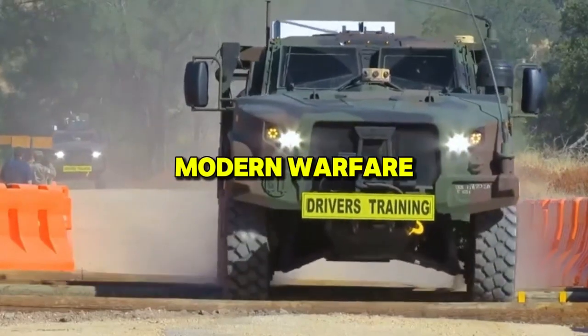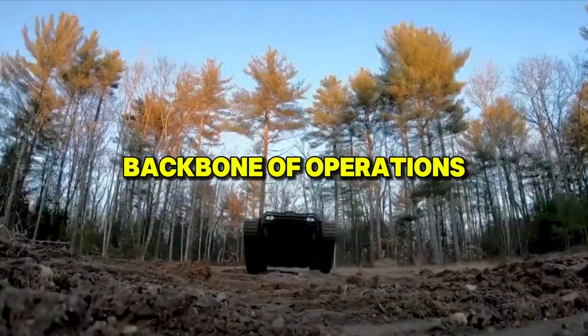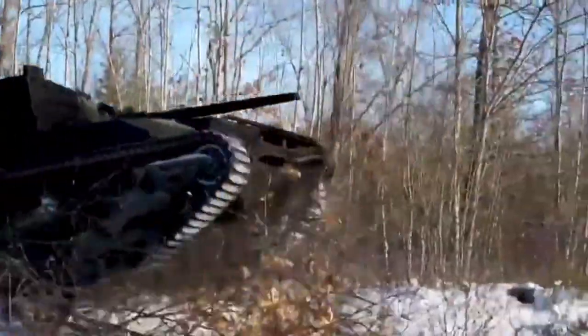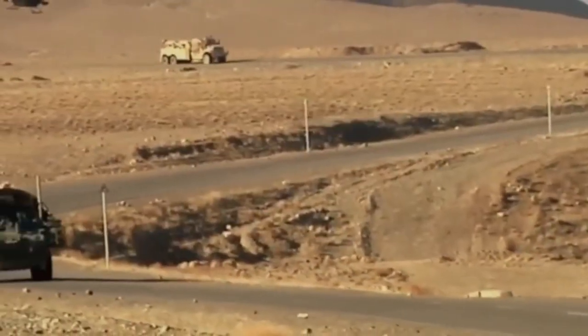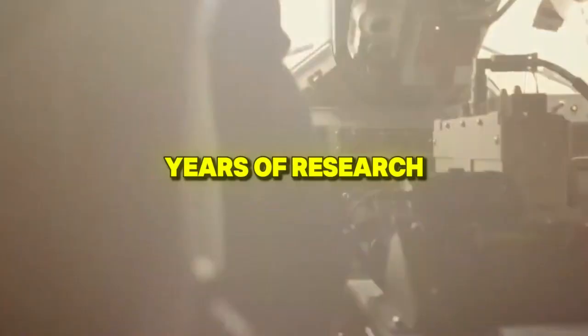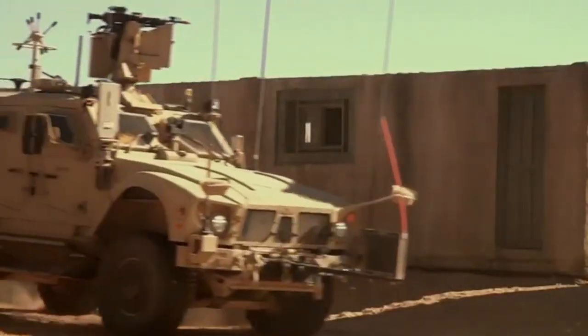In the fast-paced world of modern warfare, military vehicles have long been the backbone of operations, facilitating troop transport, logistics, and combat. However, the traditional approach to developing these vehicles often involves years of research, testing, and custom-built designs that eventually become outdated.